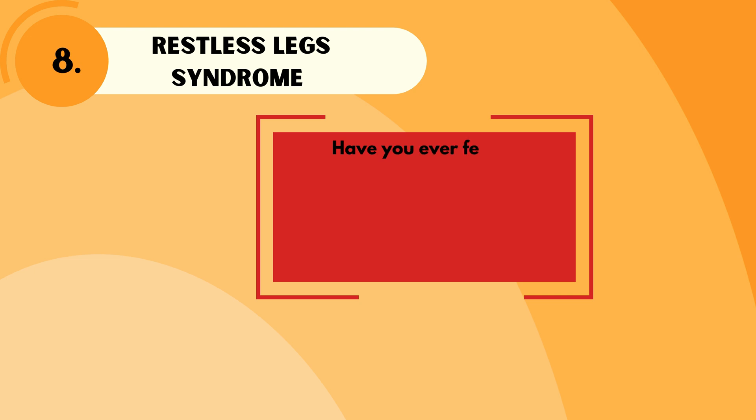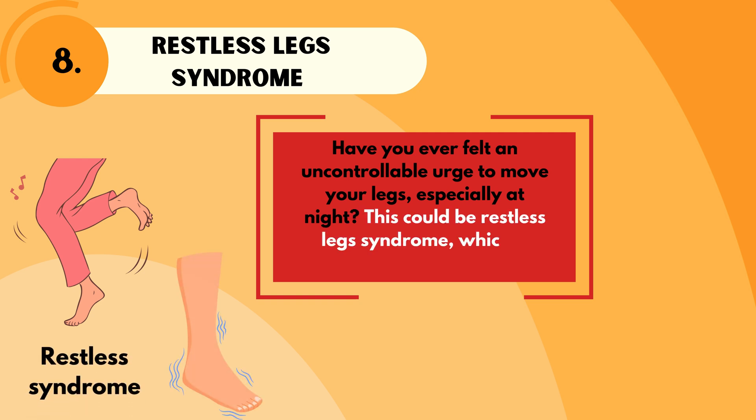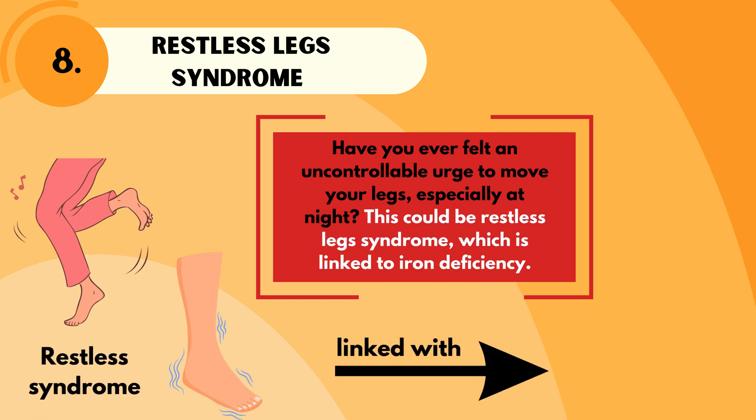Have you ever felt an uncontrollable urge to move your legs, especially at night? This could be restless leg syndrome, which is linked to iron deficiency.